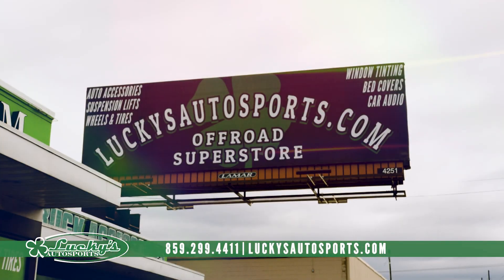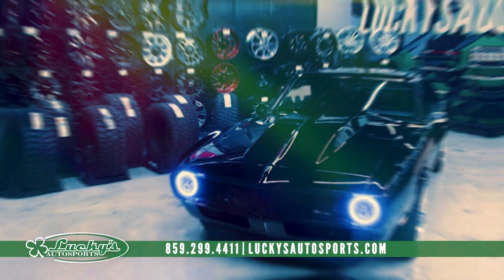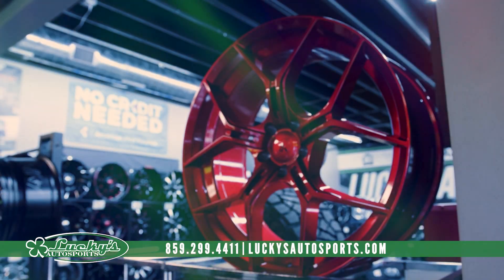Shop local. Shop Lucky's Autosports — defining rides since 1999. Looking for the best car and truck accessories? You've got to get Lucky's.